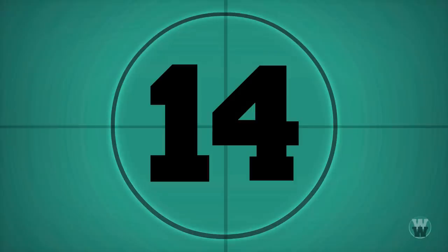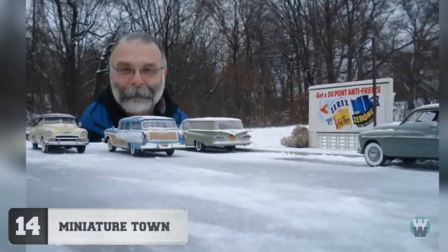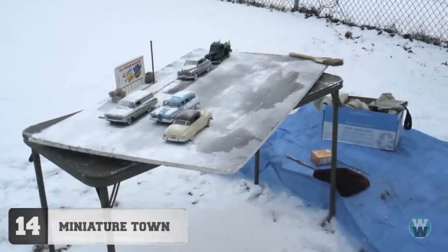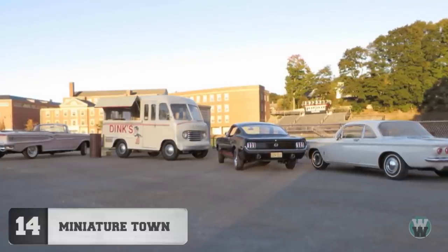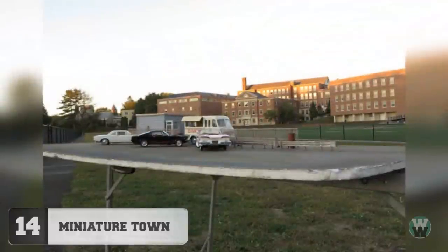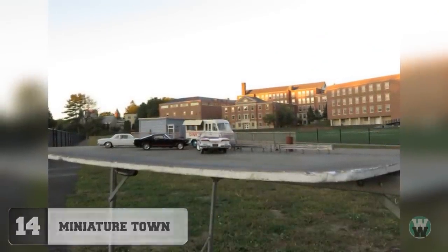Number 14: Miniature Town. Michael Paul Smith is not actually a city-sized monster — he's just an extreme modeling enthusiast. He says each setup can take up to a thousand hours of painstaking, meticulous detailing just to get the miniature town to appear as if it was real. From this angle, of course, you can see exactly how it's done.